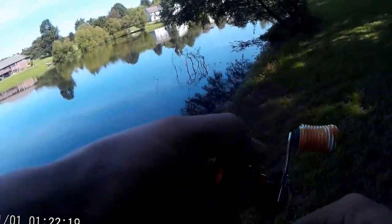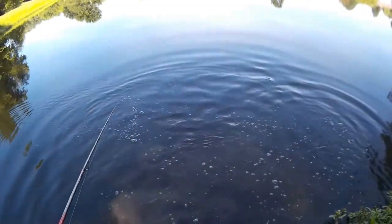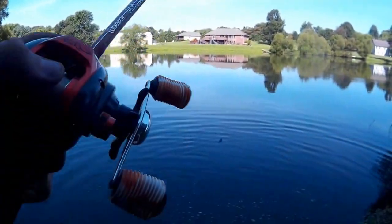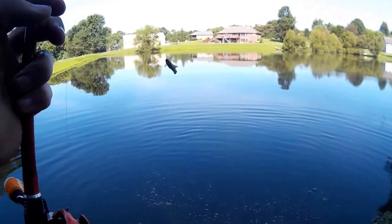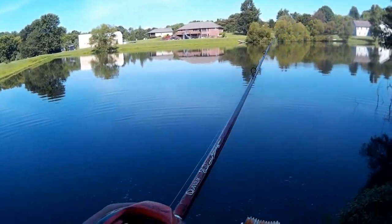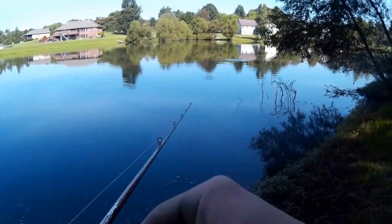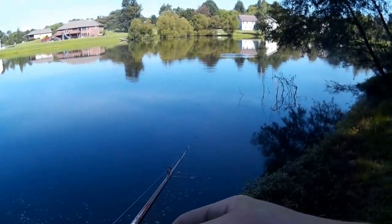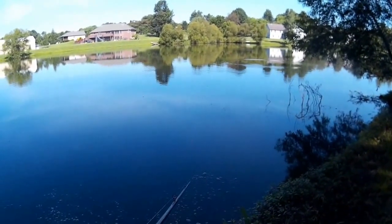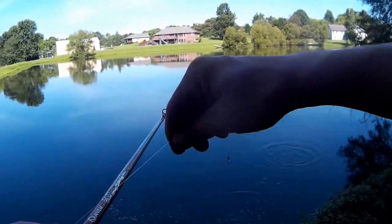There's one — just saw them take off with my line. That was a pretty nice one. Just caught him off this — he came out of these sticks right here, chased it to probably like 30 foot away from me and took off with it. I didn't get a good hook set and he shook it.